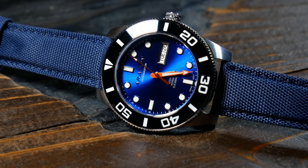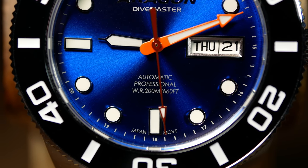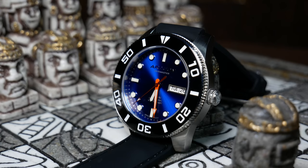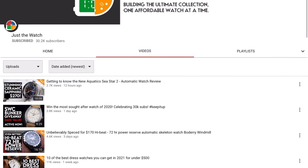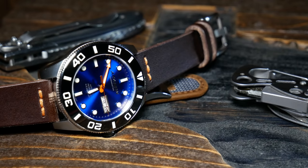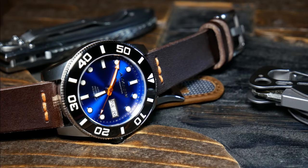In true Aragon fashion, you are getting a lot of bang for your buck here. Right now the non-bracelet version is priced at $139, and it comes with a Seiko NH36A movement, sapphire crystal, and the surprising bit — a ceramic bezel, which is pretty crazy at that price. I also want to mention that Dave over at Just The Watch got one of these too, and we're releasing our reviews at about the same time, so after you finish here make sure you go check out Dave's take on this one.